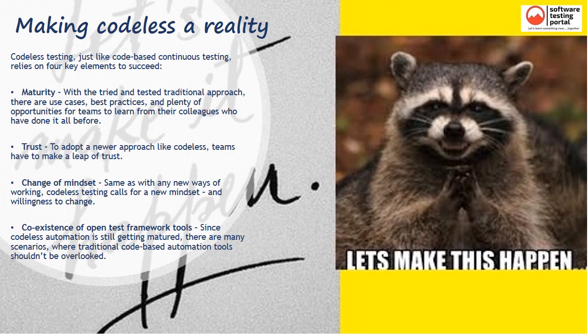The big question is: how can we make Codeless technology more effective and successful? There are four key elements needed to succeed. First is maturity — with the tried and tested traditional approach, there are use cases, best practices, and plenty of opportunities for teams to learn from colleagues who have done it before. Second is trust — to adopt a newer approach like Codeless, teams have to make a leap of trust. Third is a change of mindset — Codeless testing calls for a new mindset and willingness to change. Fourth is coexistence with open test framework tools, since Codeless automation is still maturing and traditional code-based automation tools shouldn't be overlooked.